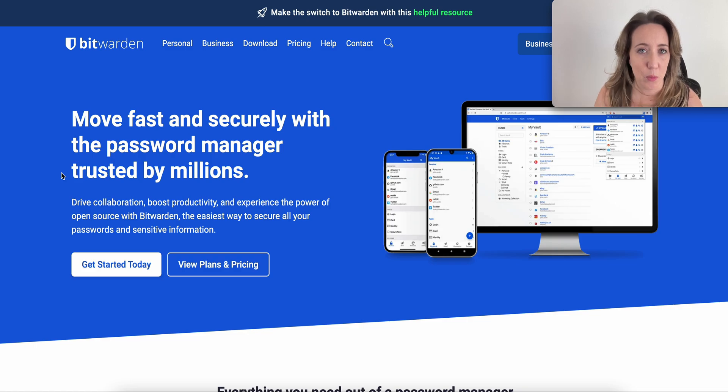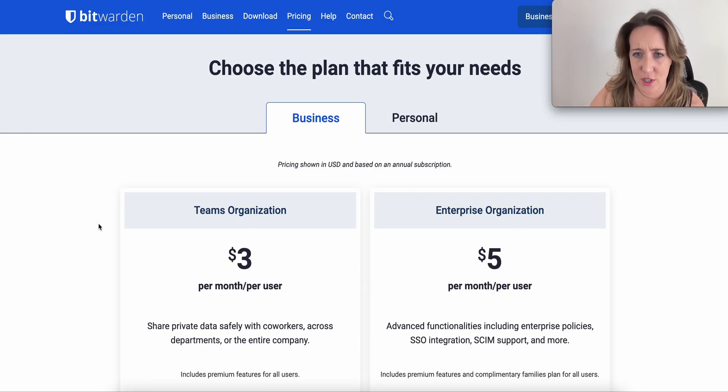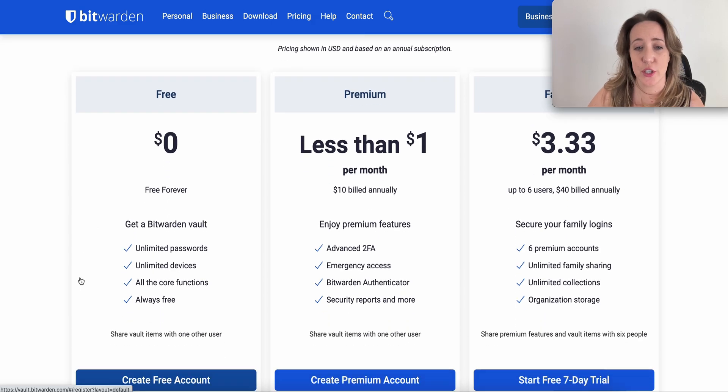Last but not least, I personally switched to Bitwarden. Bitwarden is the only secure open source platform on the market these days. When I say open source, what I mean is that you can actually use Bitwarden for free forever, with no limit on how many passwords you can have. You can access Bitwarden across so many different platforms — Apple, PC, Linux, whatever you're using.